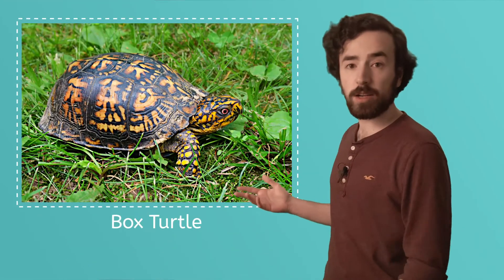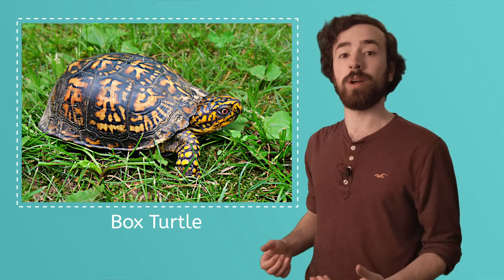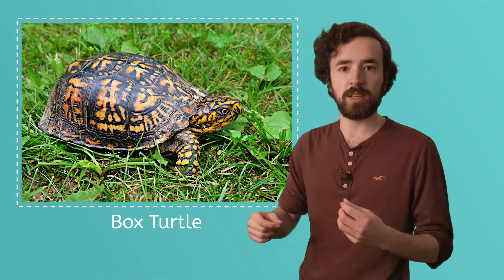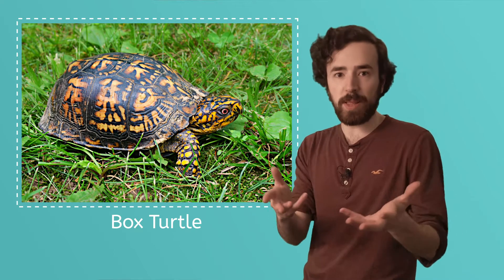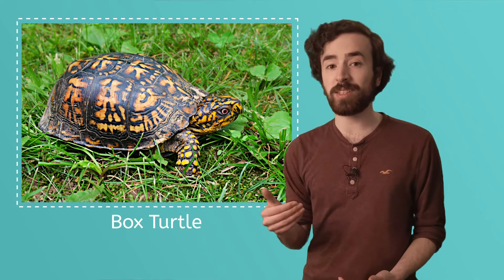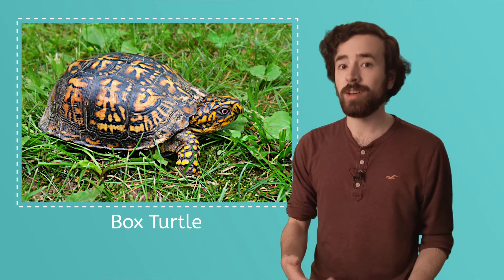Some turtles, like this box turtle, live on the forest floor. That's where they'll find their delicious meals of berries and insects, roots, flowers, and other plants. During winter, they too will find a nice cozy place to sleep, or hibernate, until spring.